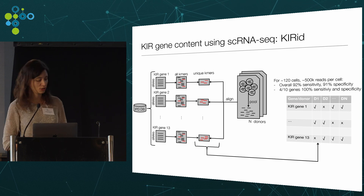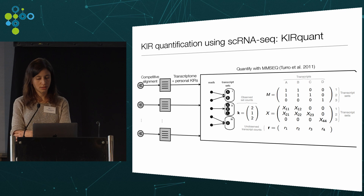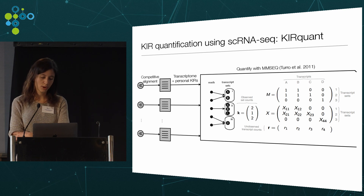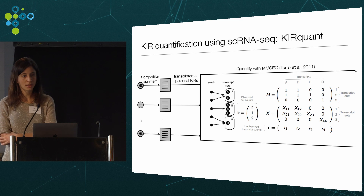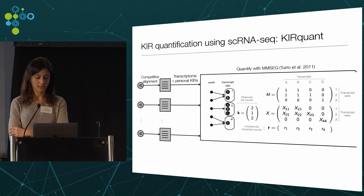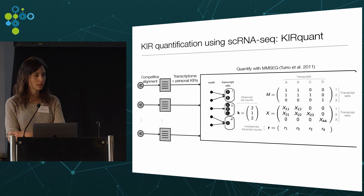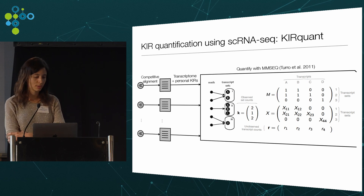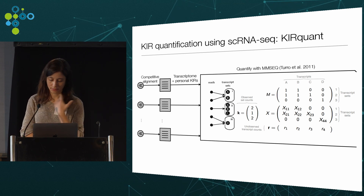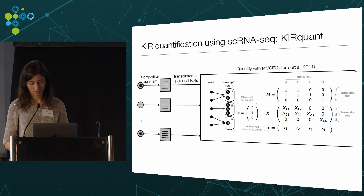With this first step, we determined which KIR genes are present in each individual and built a custom reference. In the second step, we competitively align each cell to its personalized KIR reference and quantify expression using a statistical method previously developed for bulk RNA sequencing, which is particularly well suited for deconvolving the mapping of reads to multiple very similar transcripts. This method works by modeling the mapping of reads to sets of transcripts and then partitioning the signal from each transcript using an expectation maximization algorithm, also providing uncertainty estimates around expression values that can be propagated to downstream analysis.